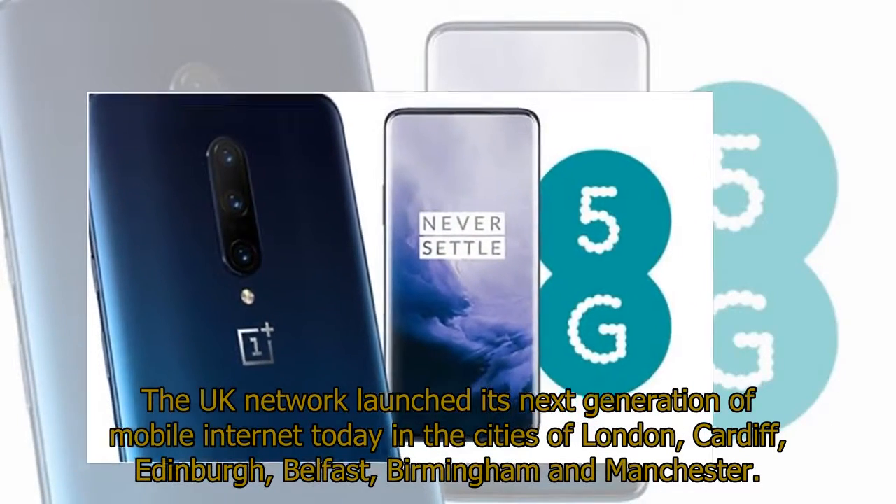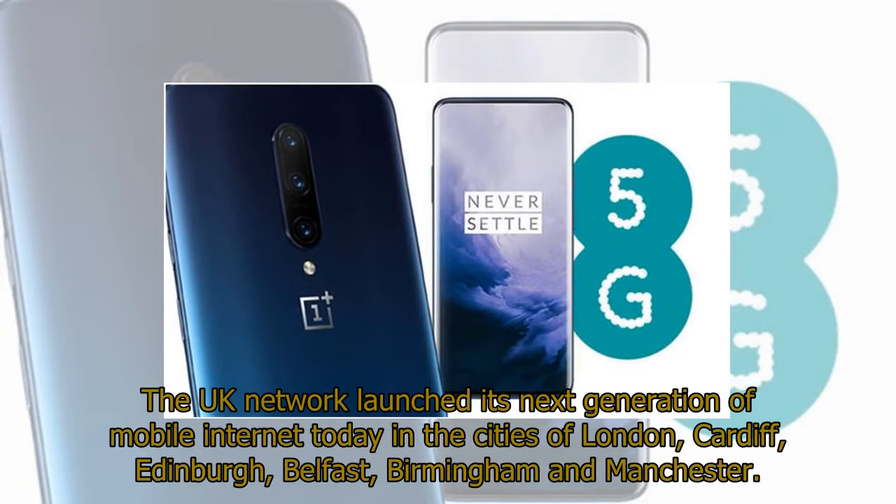The UK network launched its next generation of mobile internet today in the cities of London, Cardiff, Edinburgh, Belfast, Birmingham and Manchester.